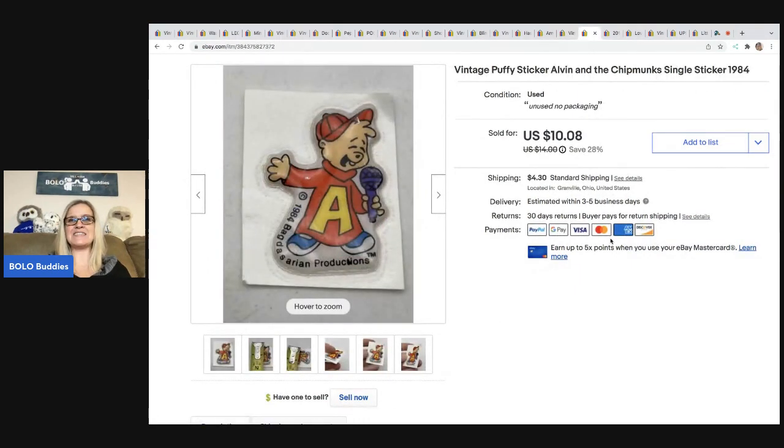The next item is this puffy sticker — Alvin and the Chipmunks, one single sticker from 1984. I sold this for $10.08 and the buyer was all in for $15.35. I got these at a garage sale — a whole bag of stickers, I think I paid $3 for everything. My cost of goods was probably pennies for this. I have an unbagging video on my sourcing with Bolo Buddies channel. I've actually sold two of the sticker sheets for $45 each — really cool find.